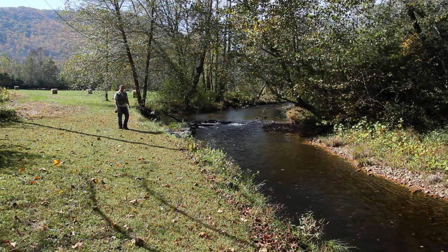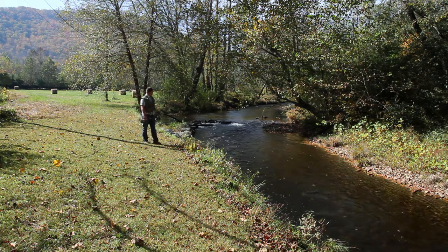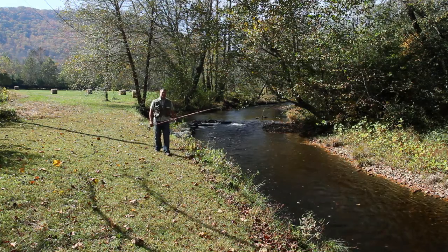With over a third of a mile of pristine South Mills River frontage, there's always a nice spot to catch a trout or to just come out and relax and cool off in the summertime.